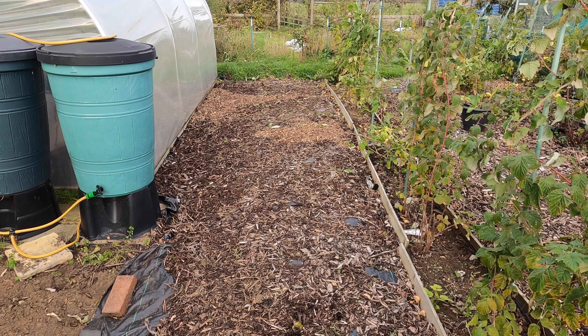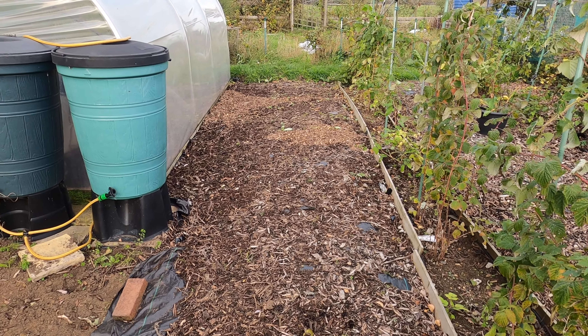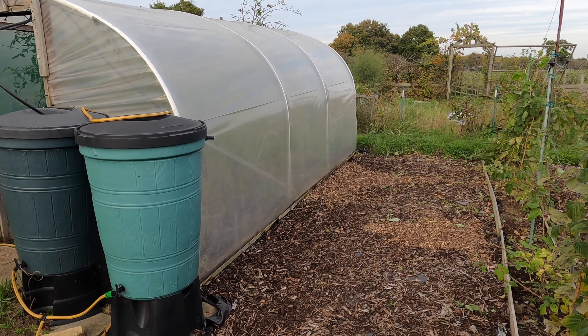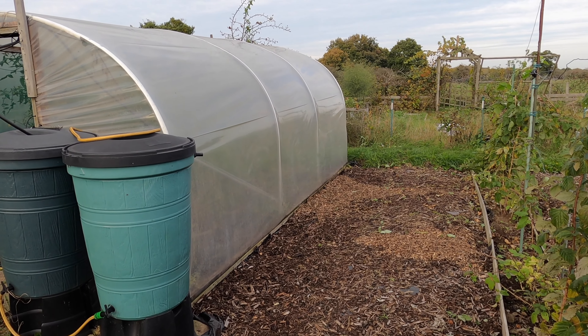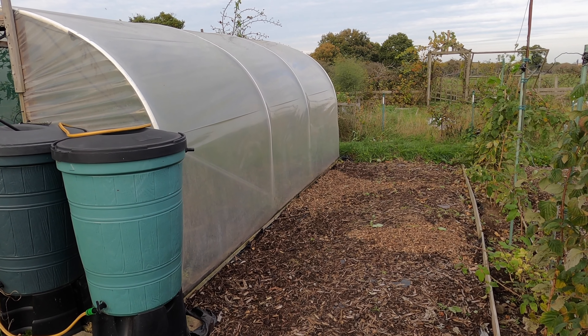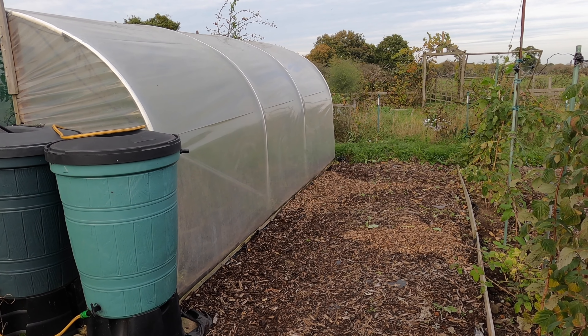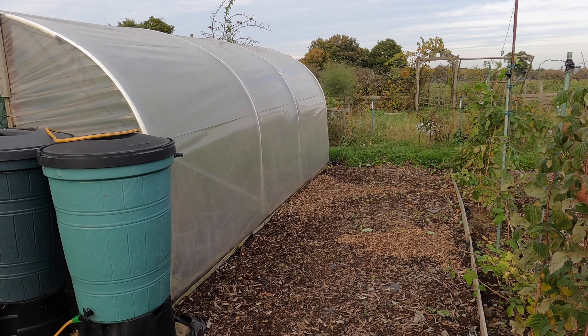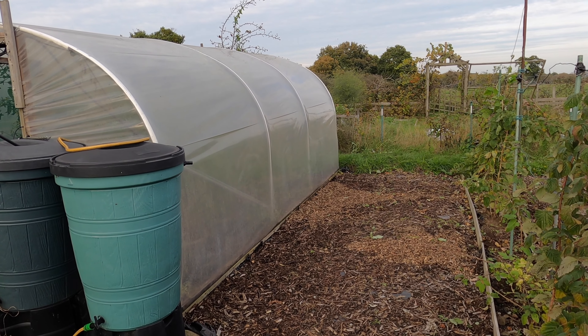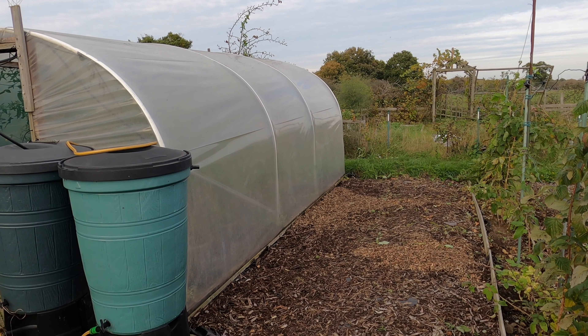I've also cleared away the winter squash plant and asparagus that was growing here — for a similar reason as clearing the globe artichoke, wanting to provide more light for the polytunnel. It will also allow me to put some shading over the polytunnel in hot weather, which will help keep the plants inside cooler, and hopefully that will mean the plants on the right-hand side get more light and grow better.